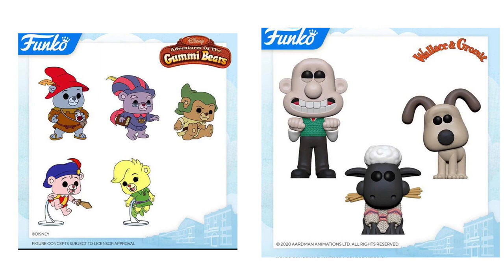Next up, we have Adventures of the Gummy Bears and Wallace and Gromit. For Gummy Bears, starting top left, we have Tummi, Zummi, Gruffi, Sunni, and Cubbi. I don't know much about those but they look really adorable, and that post got some of the most comments out of all the Toy Fair reveals. Then we have Wallace and Gromit — probably my favorite reveal from Toy Fair this year. We have Wallace, Gromit, and the man, the myth, the legend: Shaun the Sheep. I'm so excited for these pops, especially Shaun the Sheep — I want an entire shelf dedicated to him.